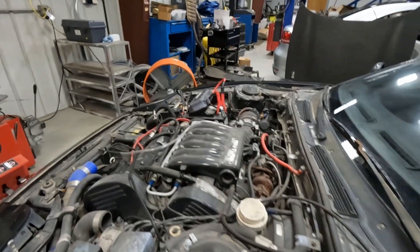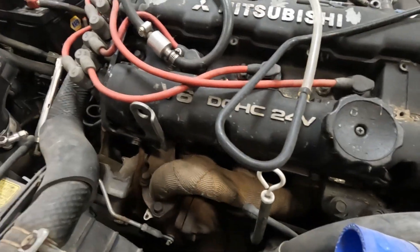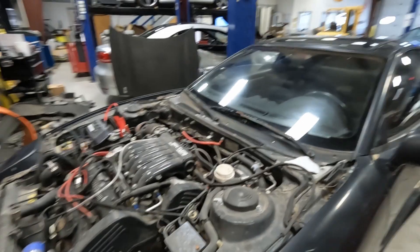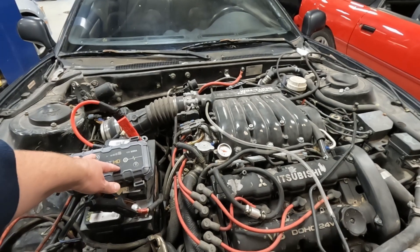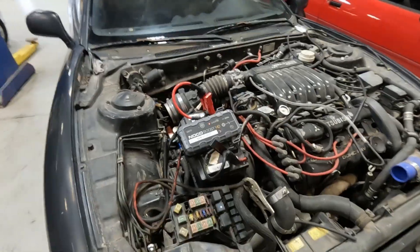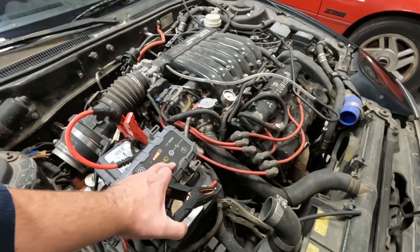So again, the twin turbo — I believe it's running aftermarket turbos too, if I'm not mistaken. Obviously they didn't come wrapped like that from the factory. We'll see if it even turns on here. I know we've had some problems with getting power. Somebody had relocated the battery at one point to the trunk, and so that's caused some headaches.